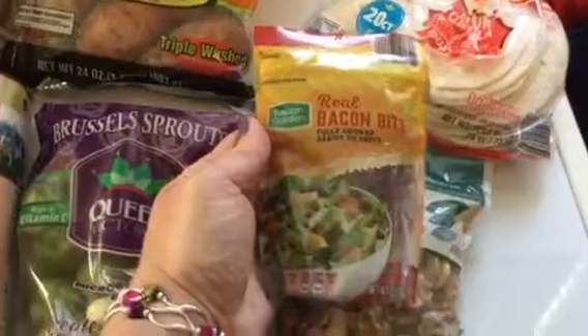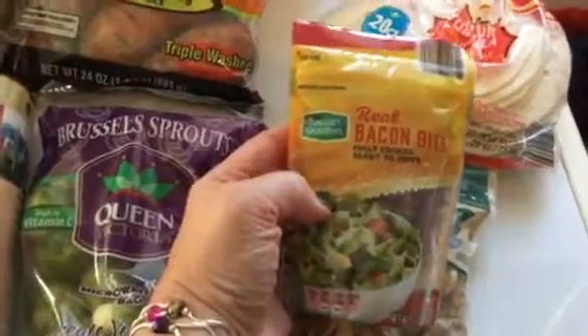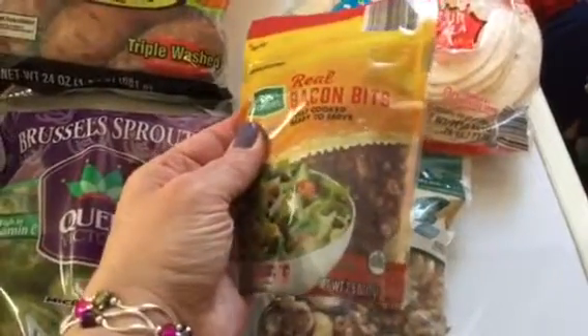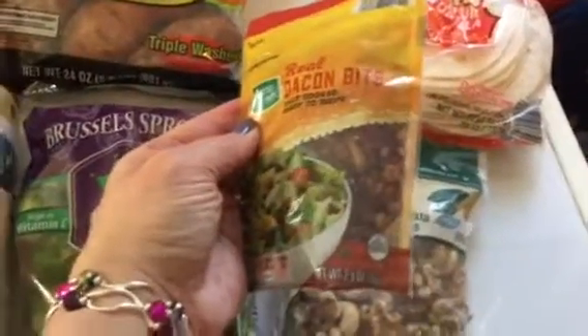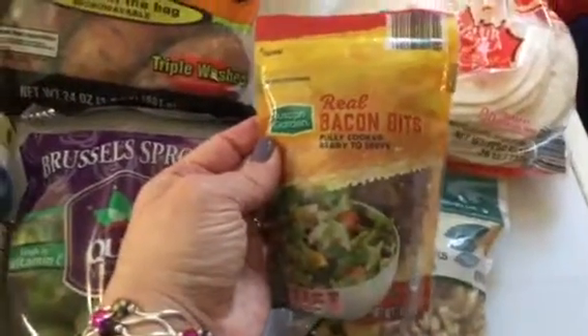I also like these real bacon bits — none of the fake stuff. Tuscan Garden brand. This is a regular staple in my house. You can use them for salads, and the kids use them in their eggs and stuff like that. And these are only $1.29. I always get these — that's a regular.